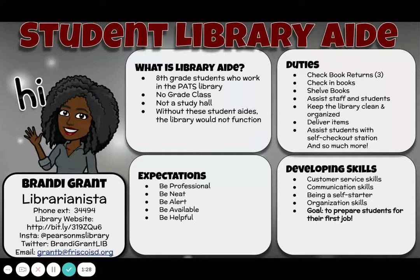They will be assisting staff and students. They will be keeping the library clean and organized. I have them delivering items. And they're also assisting students, especially those sixth graders, with our new self-checkout station. So they are doing a lot in the library.